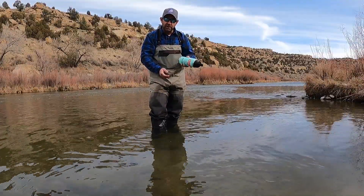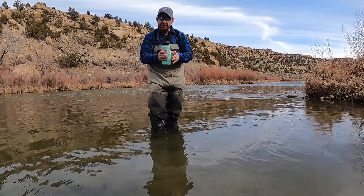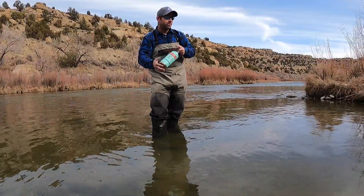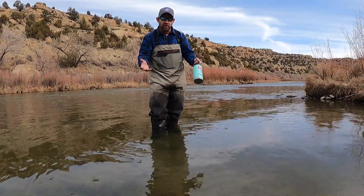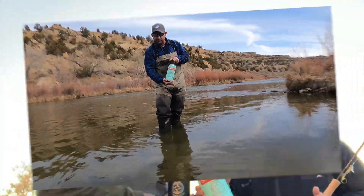Yeti products are extremely tough, they keep hot things hot and cold things cold, and it's a fantastic investment. It's not too expensive and it'll last you a long time, so it's a great gift idea for any fisherman in your family.